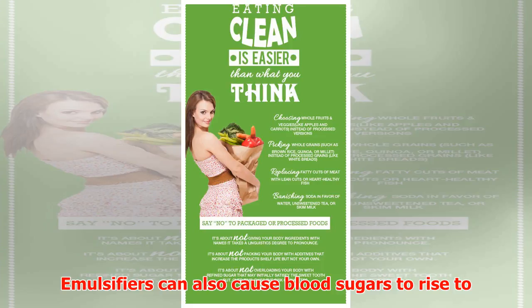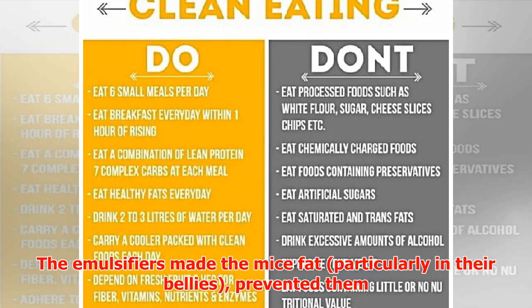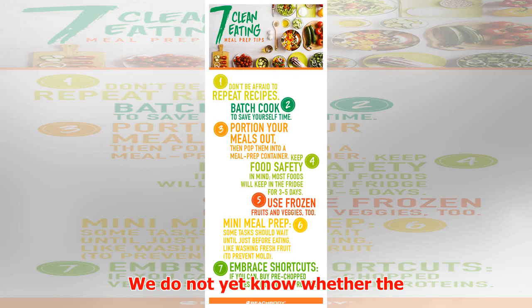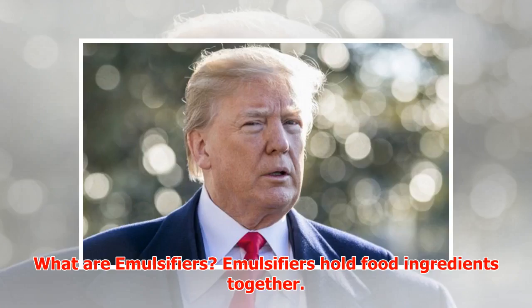Emulsifiers can also cause blood sugars to rise to high levels and increase the absorption of foods. The emulsifiers made the mice fat, particularly in their bellies, prevented them from responding to insulin, and caused them to develop diabetes. We do not yet know whether the same results occur in humans.